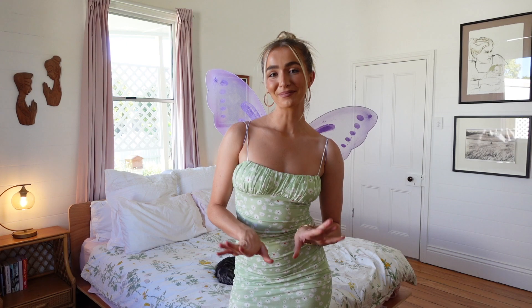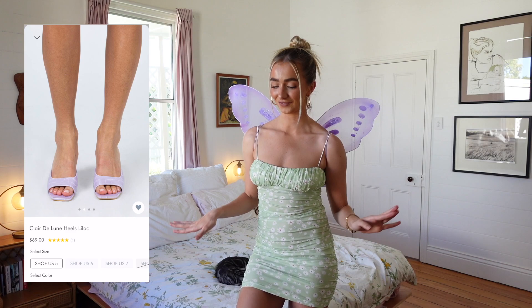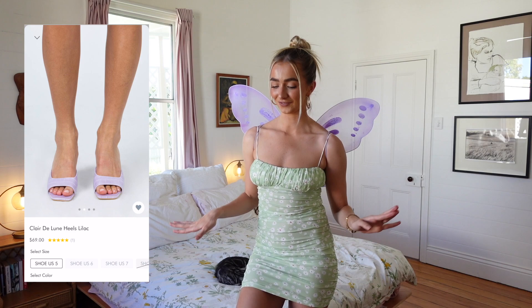My final Halloween look is a fairy-slash-Tinkerbell-inspired fit. Princess Polly actually sells these Fairyland costume wings on the website. I wanted to incorporate Tinkerbell, so I have on this green mini dress — I'm wearing a size Australian 8. To tie in the wings, I have on some purple little heels, which are super comfortable to walk in — great for a party or a night out. This is a really easy last-minute Halloween costume to recreate: just chuck on a mini dress and get yourself some fairy wings.